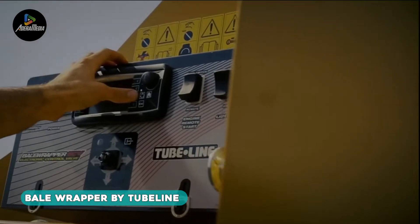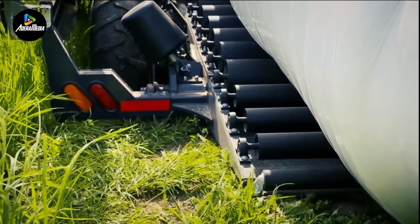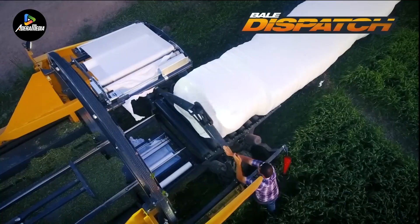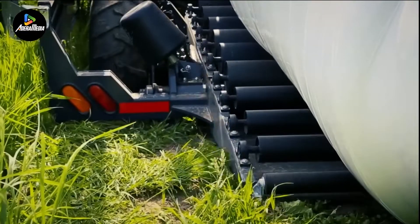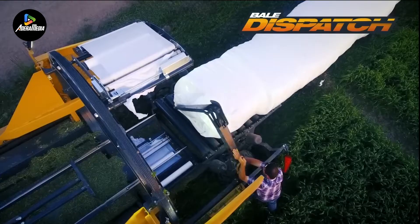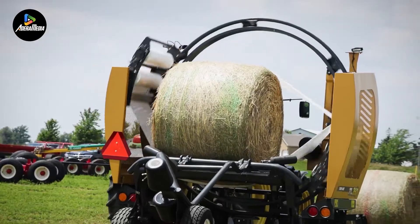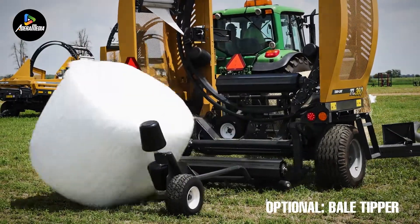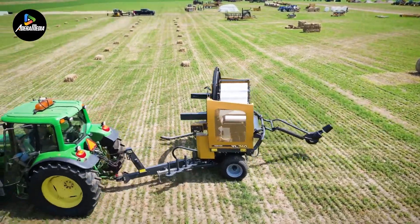Moving on to the Bale Wrapper by Tubeline, this machine is a lightweight, highly maneuverable solution specifically designed for handling substantial silage bales. Powered by a robust 20-horsepower Honda engine, its efficiency is underscored by a towing wagon chassis that facilitates swift installation. The rear chem axle feature allows the chassis to be lowered, bringing the tail to the ground and ensuring that bales are ejected from the wrapper at the optimal angle. A film sensor detects film breaks or exhaustion, prompting an immediate shutdown to prevent inadequately covered bales from passing through the hoop, ensuring precision and quality in handling heavy silage bales.